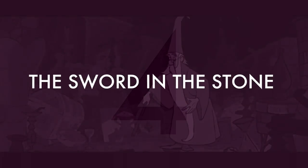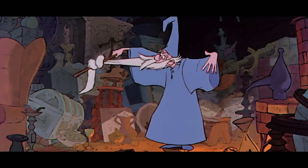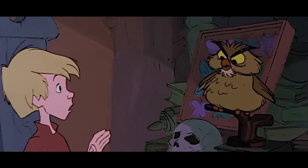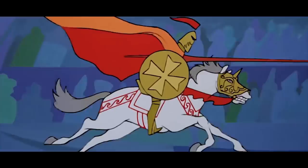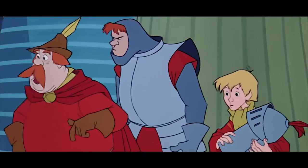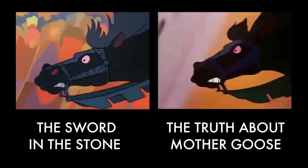Number four: The Sword in the Stone. We're not quite sure if this one was a clever move or just a bit lazy. In the 1963 movie, animators used footage from an animated short called The Truth About Mother Goose, and maybe they thought that with it being an animated short it would be harder to detect. The only problem is that instead of simply flipping or cutting out some shots to disguise it a bit, they just copied the whole scene, shot by shot.